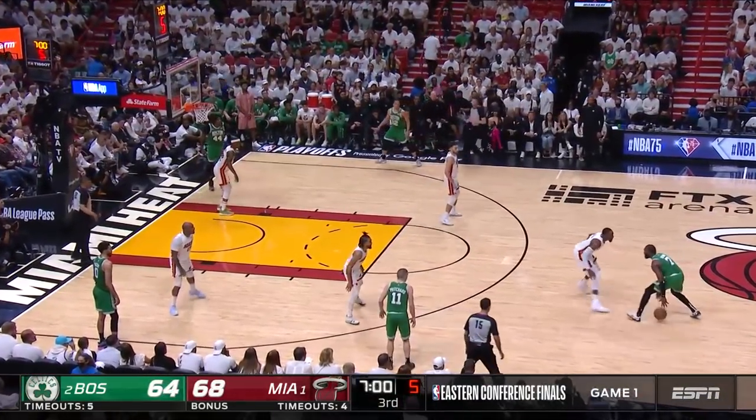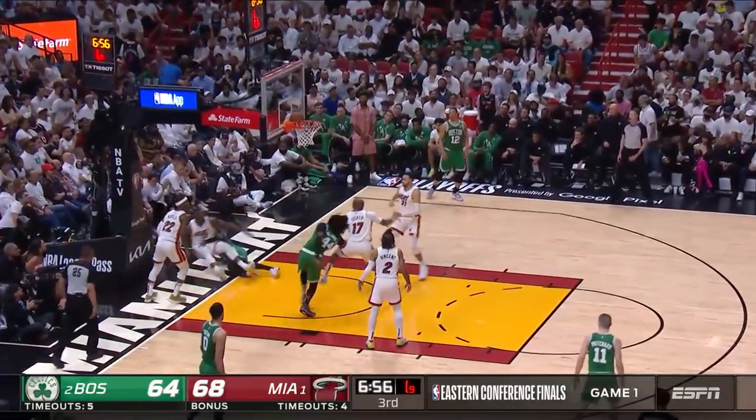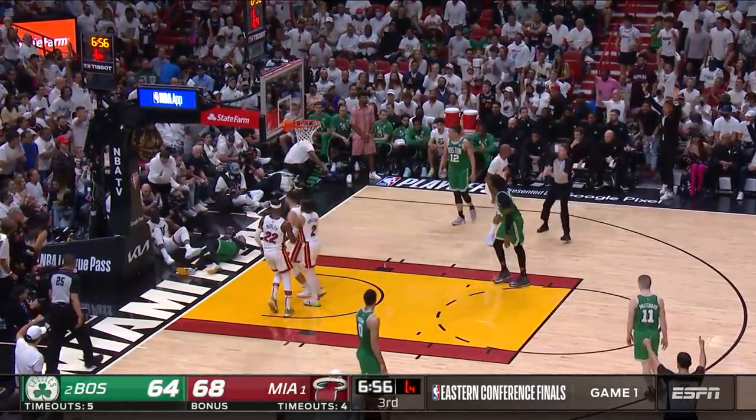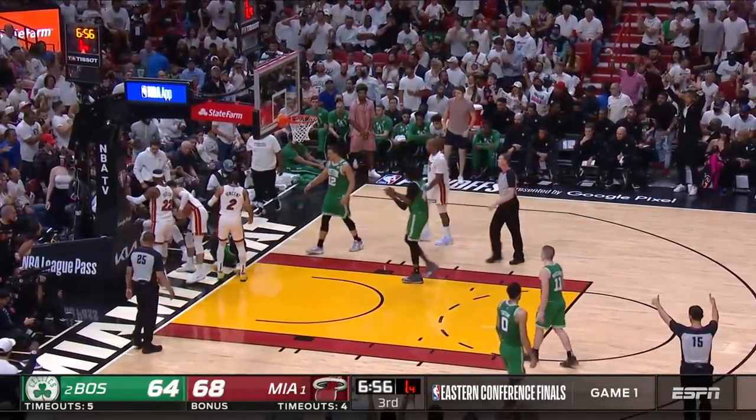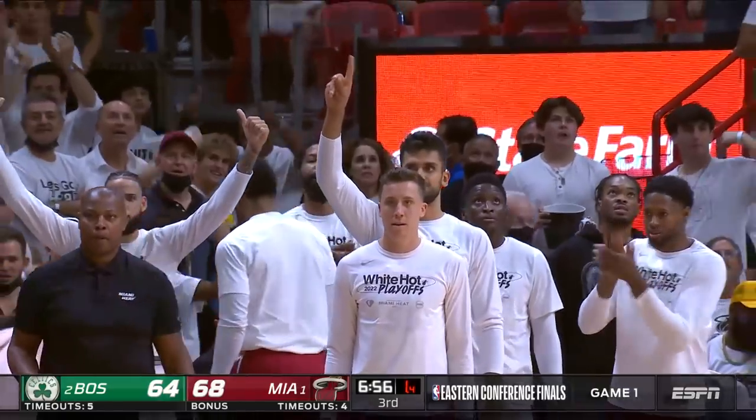Shot clock at four, Brown drives, gets inside — oh, blocked by Adebayo and a jump ball. A hell ball, we should say, with the ball stuck on the rim of the backboard. What a defensive play.